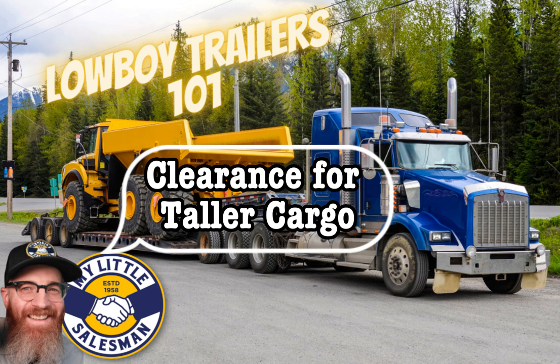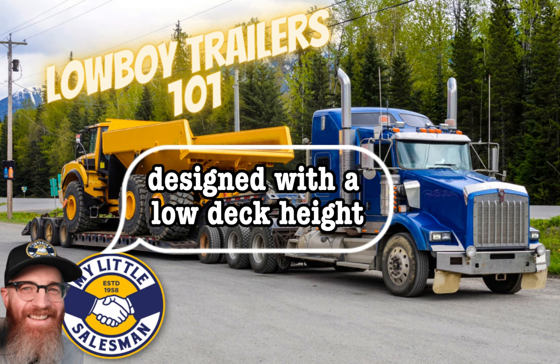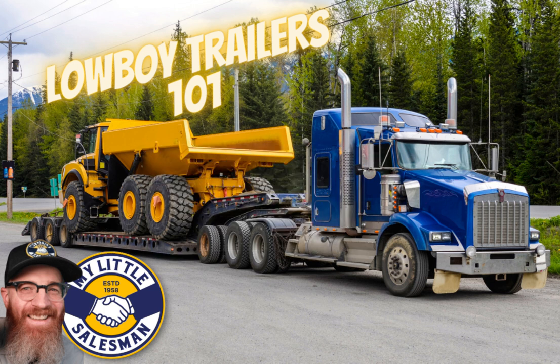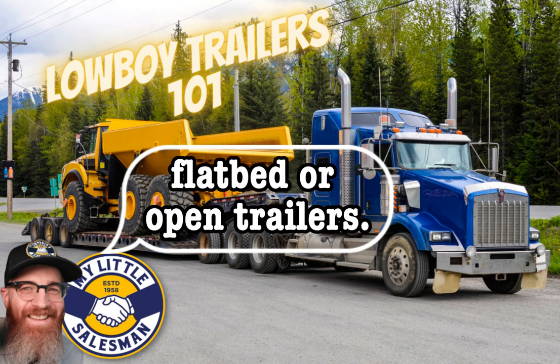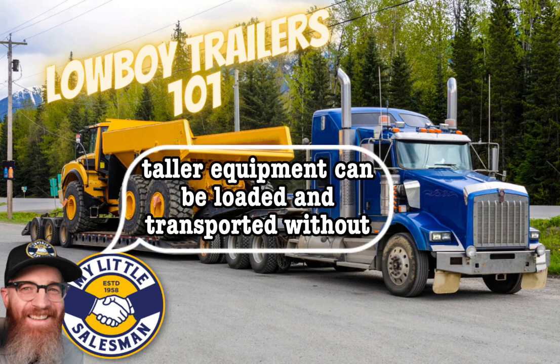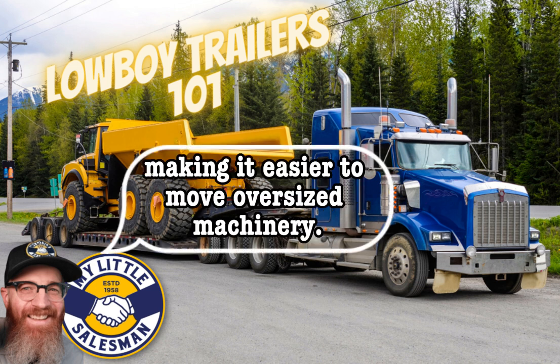Clearance for taller cargo: Lowboy trailers are specifically designed with a low deck height, allowing for the transportation of taller cargo. This is particularly important when hauling equipment that exceeds height restrictions on regular flatbed or open trailers. By utilizing a Lowboy trailer, taller equipment can be loaded and transported without the risk of damage or violating height regulations, making it easier to move oversized machinery.